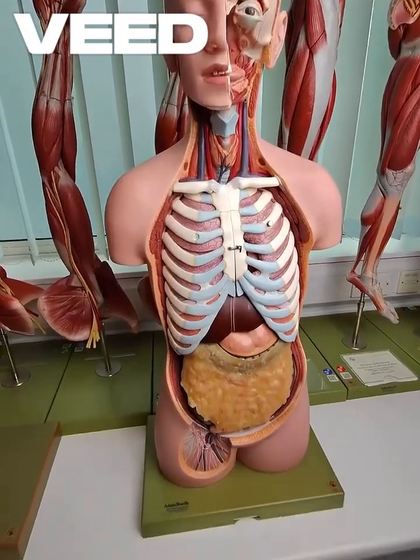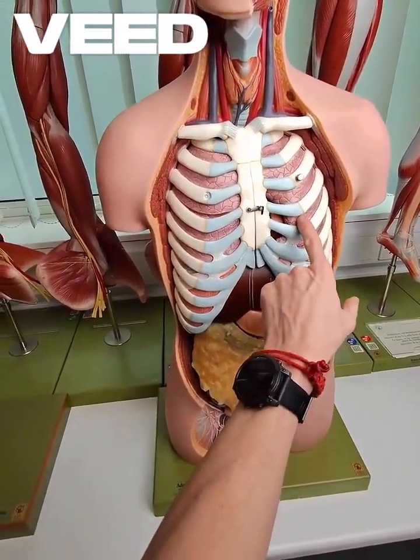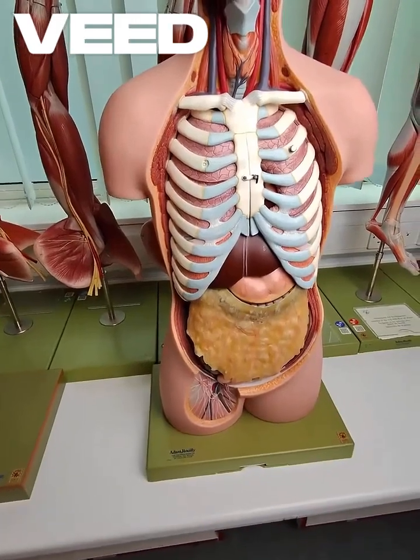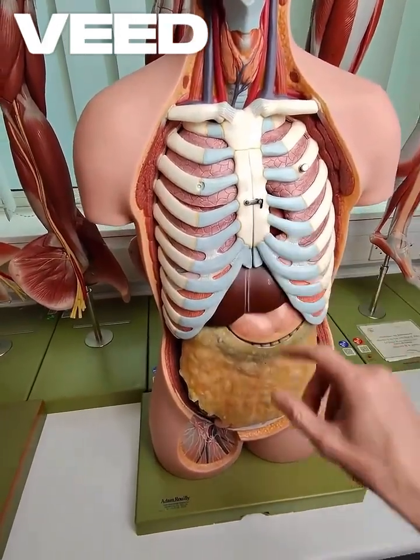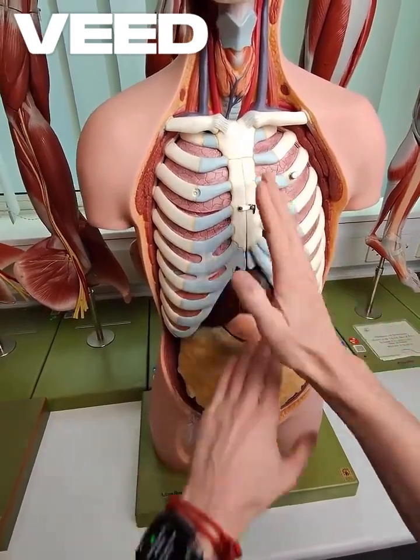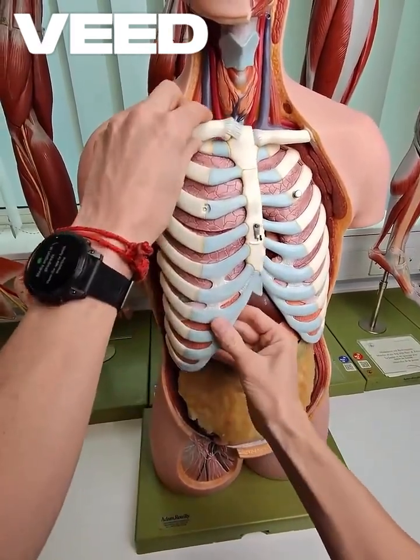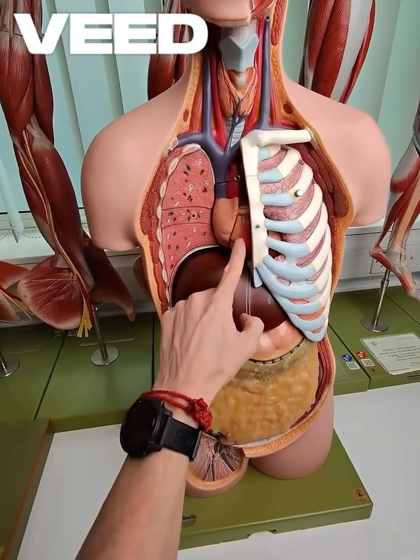Here's a question I commonly get asked: where is the heart in the chest? Is it really on the left side of the chest? I can see a little bit of it there. Here's the sternum in the midline — you can palpate your own sternum on your own chest — and it's in the middle.